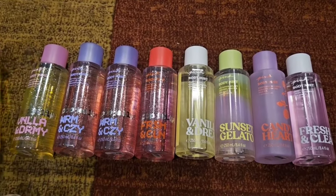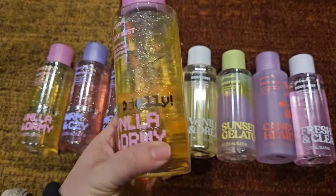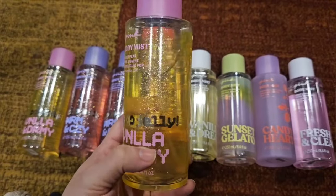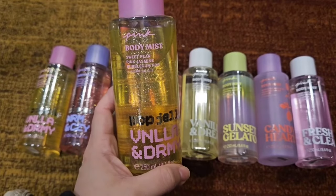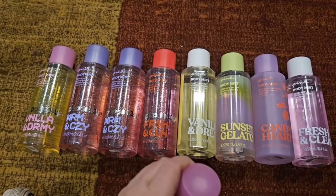Let's go ahead and start with the first one. This is their Pop Jelly collection — it's like a throwback to Y2K. You can see all the glitter on the packaging; the spray itself is not glittery, it's just the glitter packaging. It's absolutely adorable, I love it. So this first one is Vanilla & Dreamy, which has sweet pear, pink jasmine, and bubblegum pop. I'm going to smell these on camera.